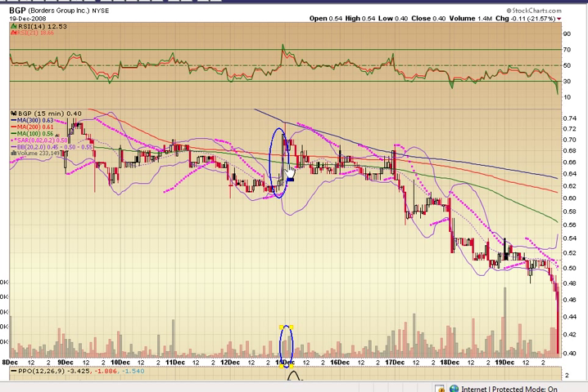It's giving you a pretty good pop right through the 100-day, right through the 200-day, and you can see it's making a run at the 300-day. An entry at that point would not scare me too much.